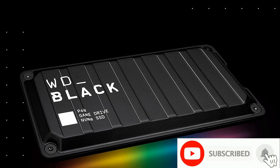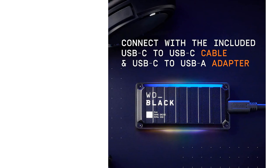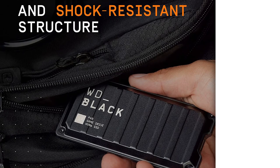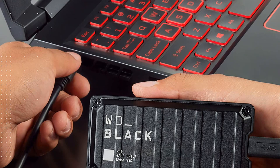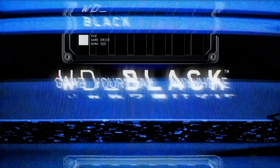Kick loading into overdrive with a USB 3.2 Gen 2x2 interface and speeds up to 2,000 MB/s. Performance may vary depending upon host device, usage conditions, drive capacity, and other factors. Compatible with PlayStation 5 and Xbox Series X/S consoles. Compatible with PlayStation 4 Pro or PS4 with system software version 4.50 or higher, PlayStation 5 (play and store PS4 games, archive PS5 games), Xbox One, and Xbox Series X/S (play and store Xbox One games, archive Xbox Series X/S games).